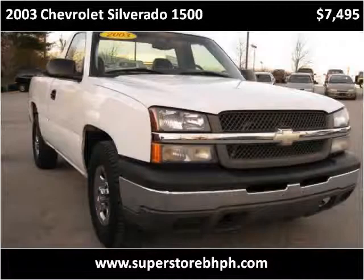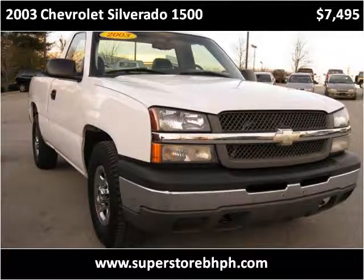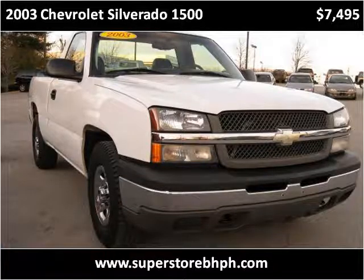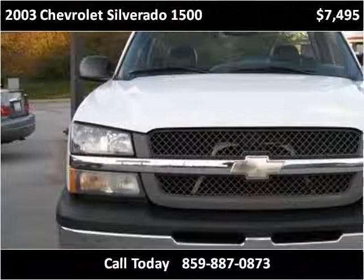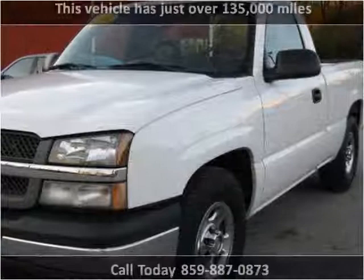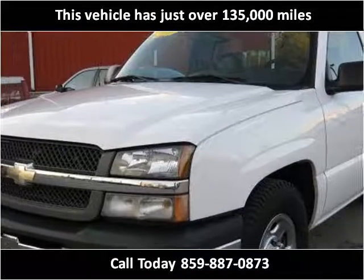This 2003 Chevrolet Silverado 1500 is available from Superstore Buy Here Pay Here. This vehicle has just over 135,000 miles.